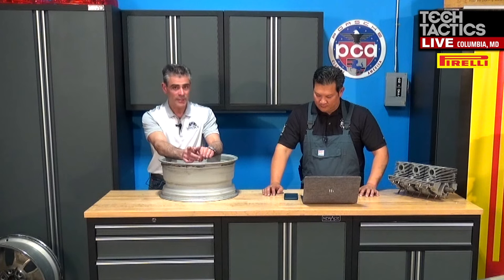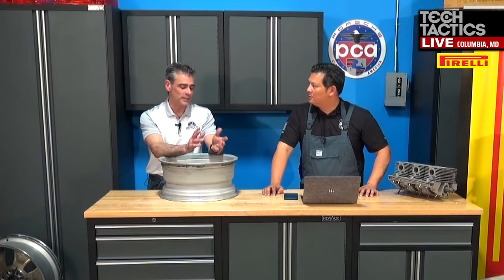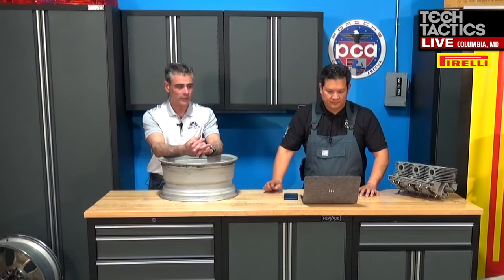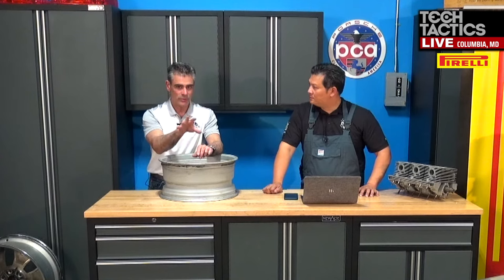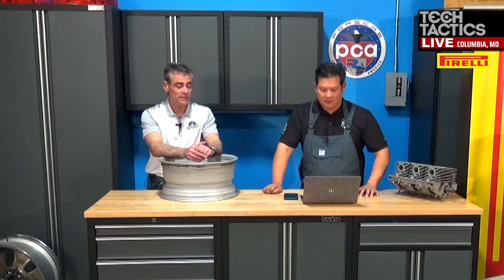That said, sometimes forged wheels do not like being welded. If you crack a forged wheel, just know that sometimes because of the different alloys used, the welding won't take. Especially since we're at a PCA event — Fiskies do not like being welded. So if you crack a Fiskey, sometimes they're repairable, sometimes they're not.